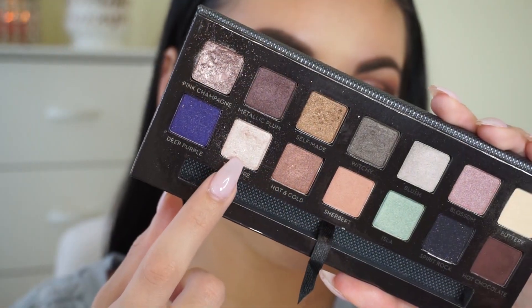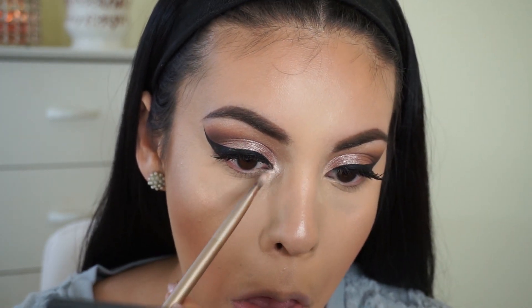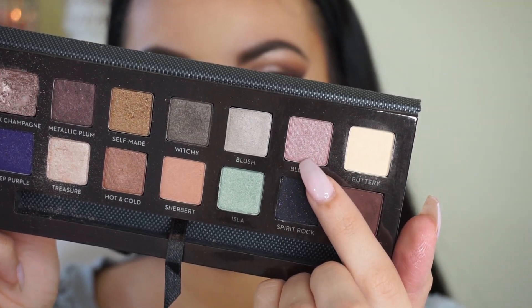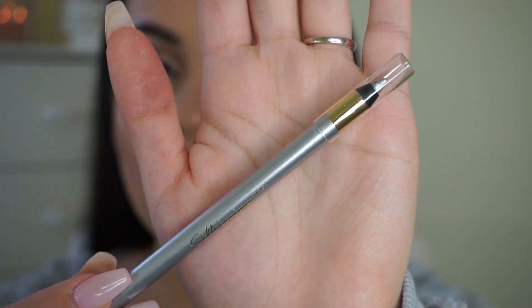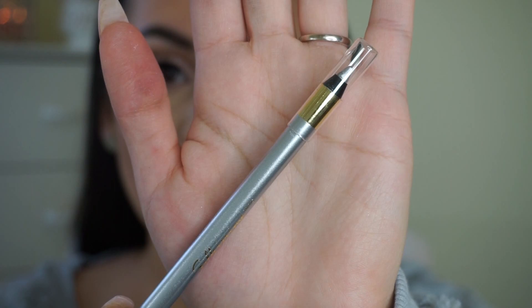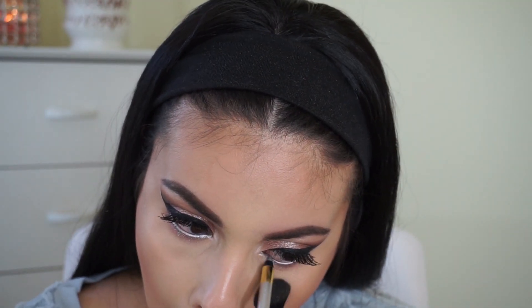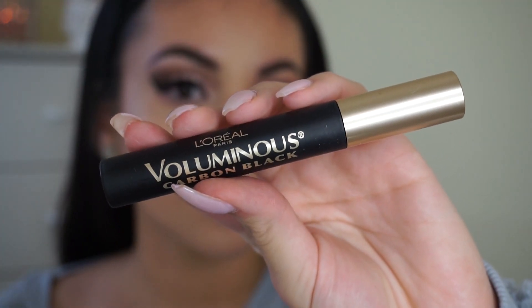Finishing off the eyes, I'm taking the color Treasure to highlight my inner corners. Then I'm picking up the color Blossom, which is a light purple, to smudge underneath my lower lashes for a bit more dimension. Then I'm taking an L'Oreal liner in the shade Silver on my waterline for a really pretty subtle pop. Lastly, I'm applying some bottom lash mascara, also by L'Oreal.